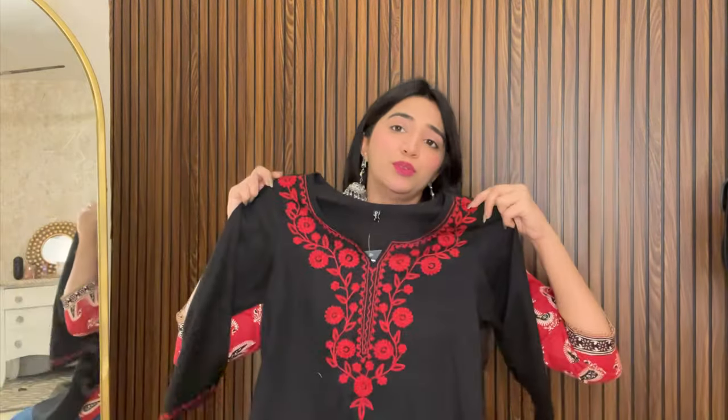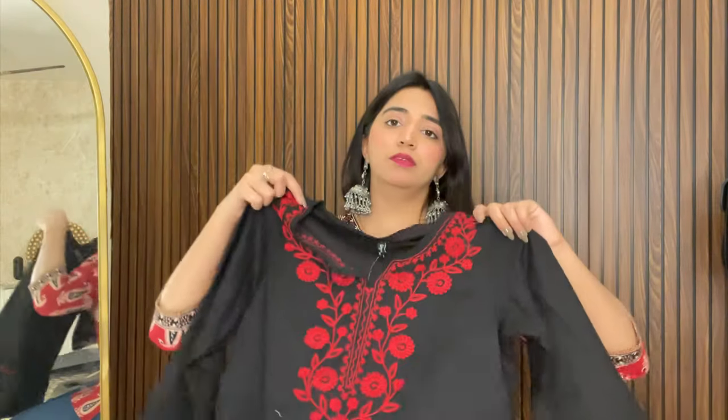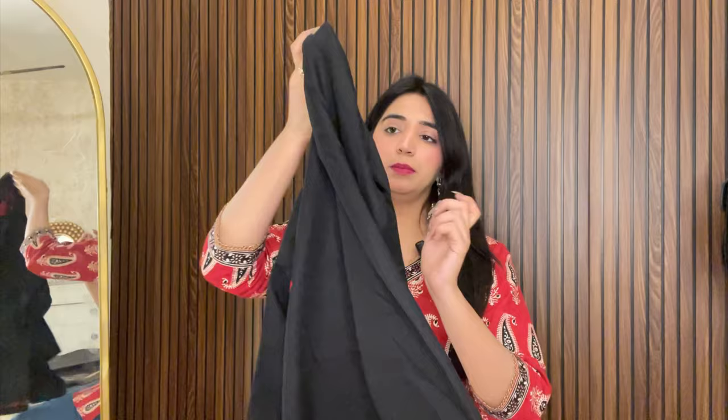I'm going to use my dark blue jeans with the kurtis in this haul. Next is this black and red color combination kurti. You can see the material quality — I love this black color. I paired it with sky blue jeans which I ordered from Nuumi. The look is very beautiful, you get three-quarter sleeves, and the red and black color combination looks very classy.